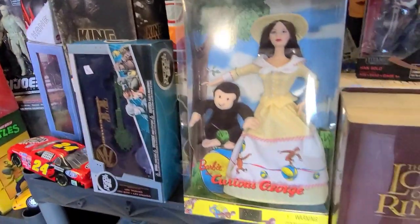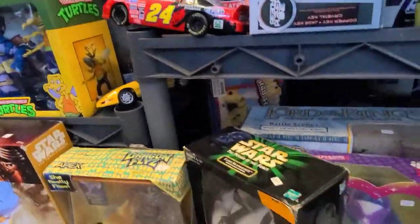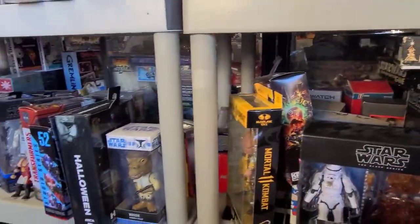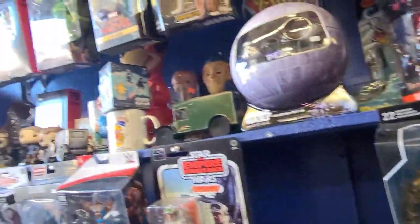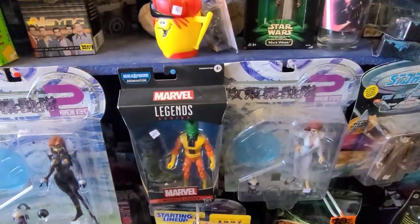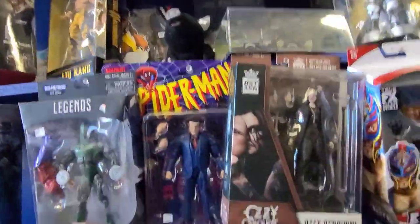We are at a toy store in Chicago called Quake, and it is quite the toy store. You could spend a couple of lifetimes in here and probably not come across everything. They are loaded to the gills with everything ranging from the mid-80s all the way to present. I think I spent an hour and a half here — whatever you're looking for, they're going to have at least something in relation to it.